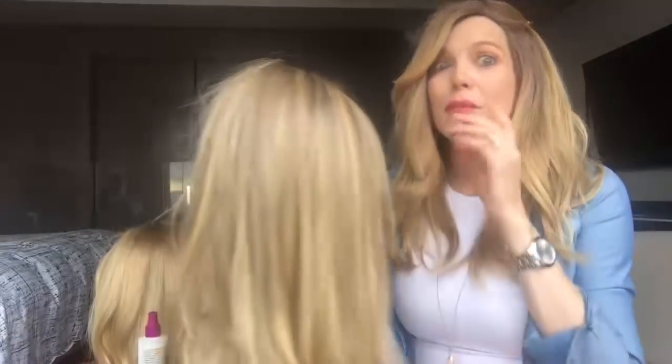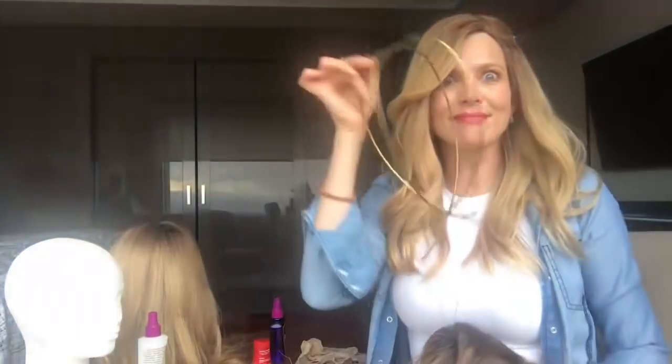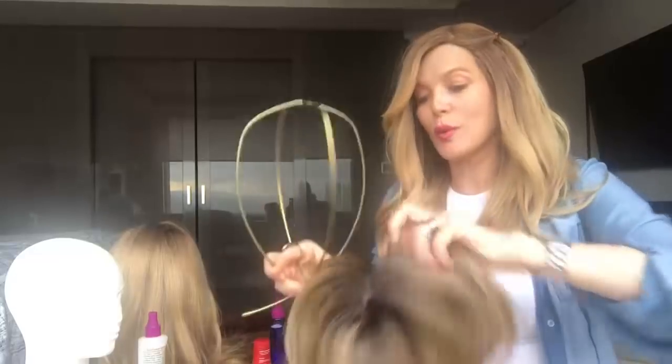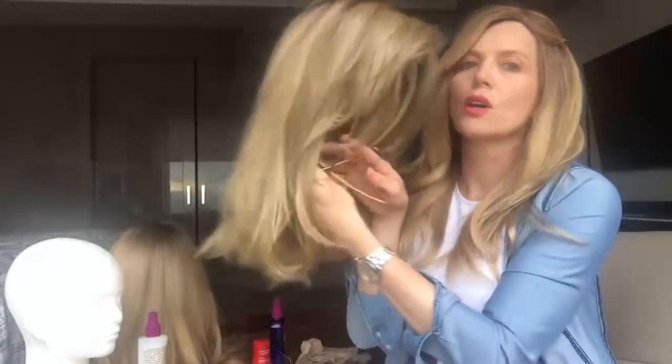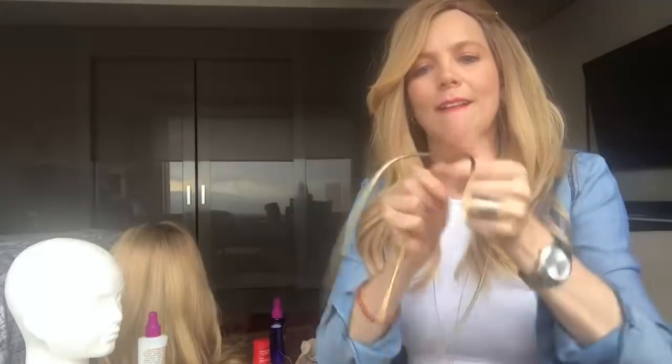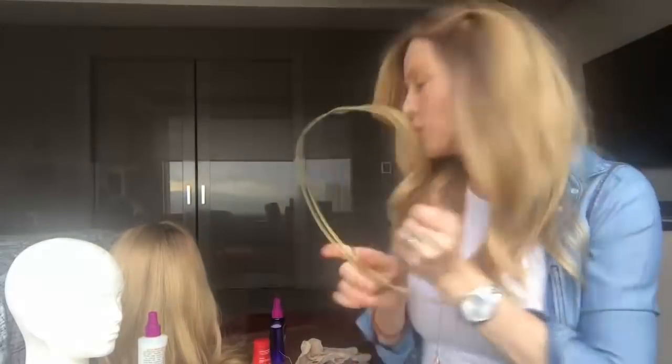Otro tip que tengo es que yo siempre las pongo en estos maniquíes, llamémoslos así. Si me voy de viaje, esto es muy complicado para meter en la maleta, pues tengo estos que son fantásticos, porque si tú te vas al hotel, donde la tía, la prima, la mamá, la abuela, tienes cómo colarla. Y lo mejor es que la puedes empacar divina, así, y no te ocupan ningún tipo de espacio.